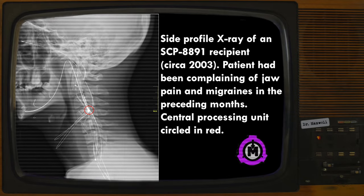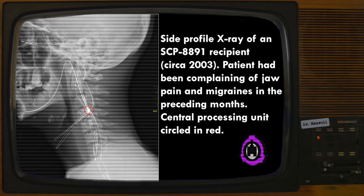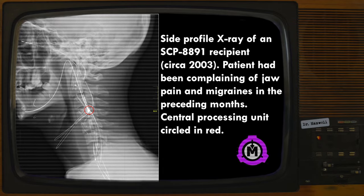The projected cost of containment via treatment significantly exceeds the SCP Foundation's annual dollar per object threshold. As a result, total enclosure of SCP-8891 is considered beyond the organization's operational remit.